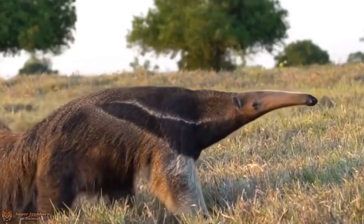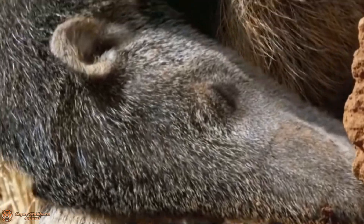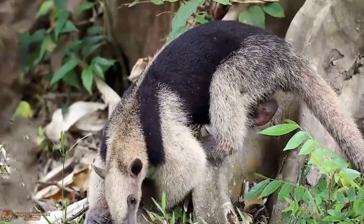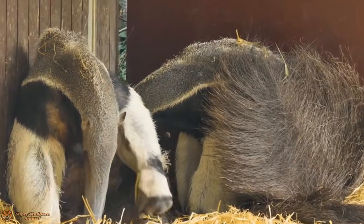Standing up to seven feet long from snout to tail, the giant anteater is truly a giant in the insect world. But don't let its clumsy appearance fool you — this animal is a perfectly evolved insectivore, designed to seek, extract, and devour ants and termites with astonishing efficiency.